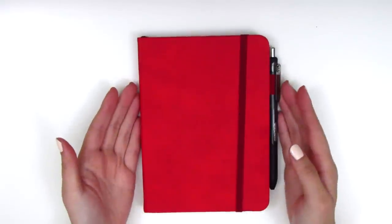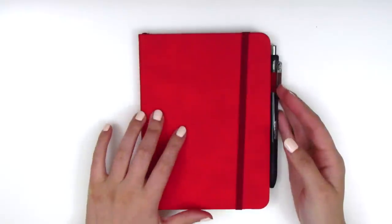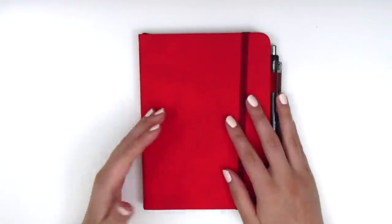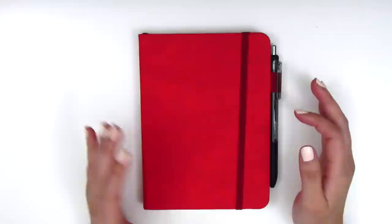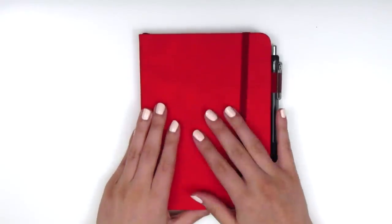The only downside is that the only color this came in at this size was bright red, and I'm not a fan of red — it's just not my favorite unless it's Christmas. So I was really disappointed, and that's what made me consider this for so long. But I decided I would just go for it and cover it up with scrapbook paper or make a little book cover to change it up.